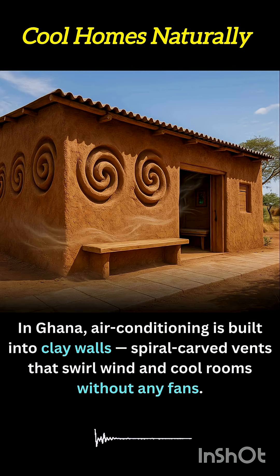In Ghana, an age-old building technique is getting a smart, sustainable upgrade — using clay walls with built-in spiral vents that act like natural air conditioners. These specially carved walls channel the wind through curved grooves, forcing the air to swirl and slow down as it enters the room. This swirling motion cools the air significantly, creating a gentle breeze that lowers indoor temperatures without the need for electricity or fans.